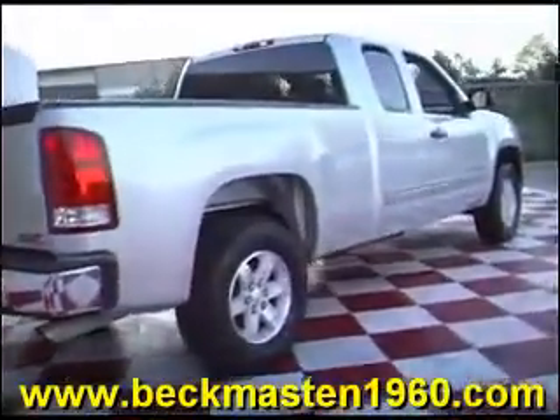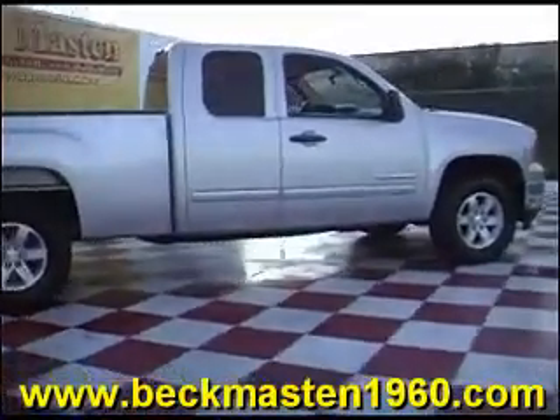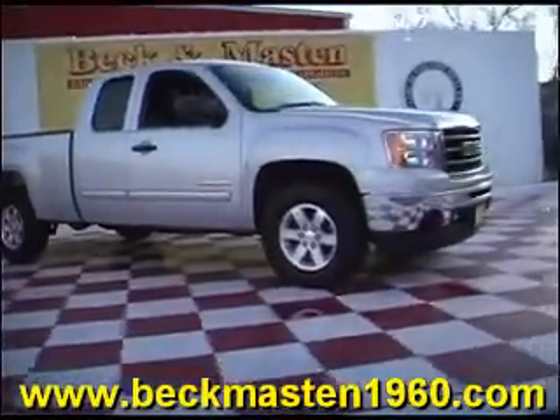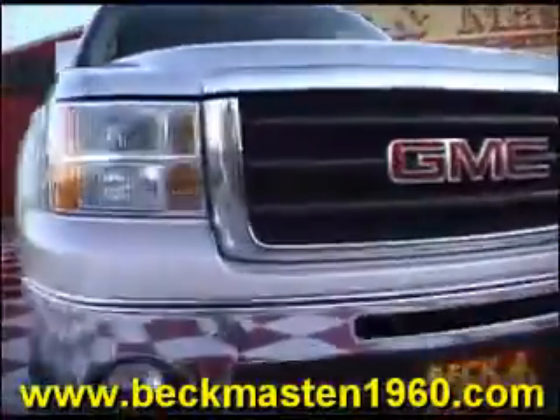Come take a look at it today and see our great selection of low mileage, extremely clean vehicles at Beckenmaston1960. We are located on 1960 between 290 and Jones Road. Give us a call today. We are Beckenmaston1960.